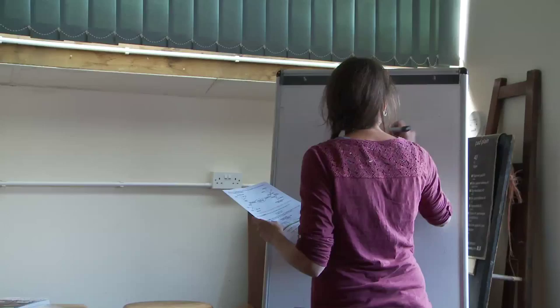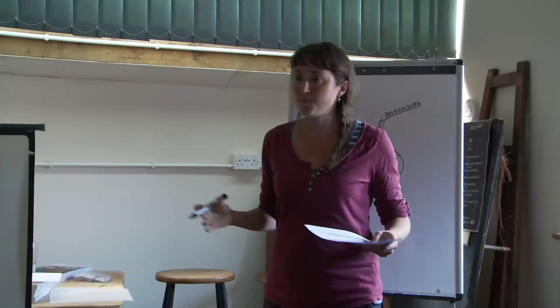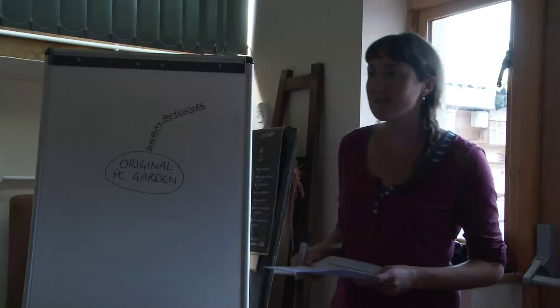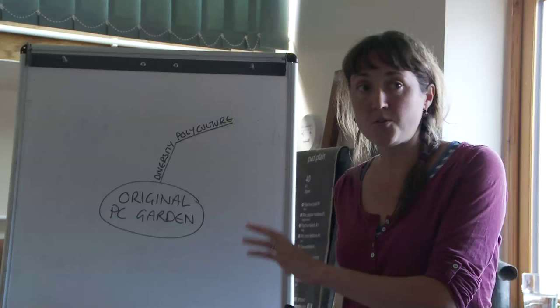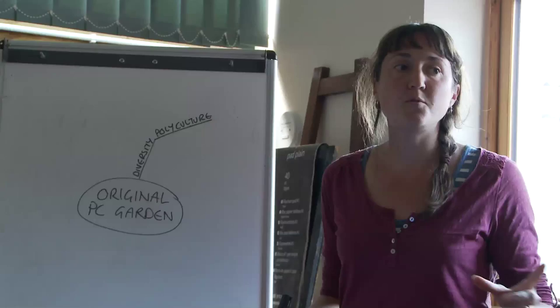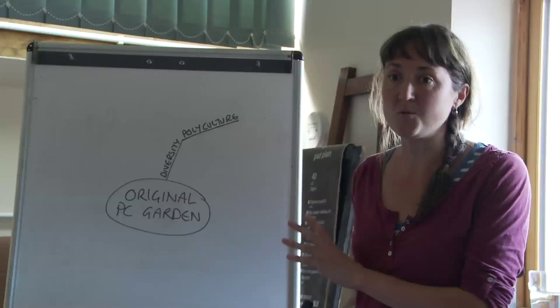How that translates into gardening, in terms of plants, is polycultures. A polyculture is essentially growing more than one type of plant in the same area. It can be as simple as growing two types of annual plants together — like the sweet corn and pumpkins Patrick gave as an example — or as complex as Martin Crawford's forest garden, which is two acres with 300 different species. A polyculture can be as simple or as complicated as you want to make it.